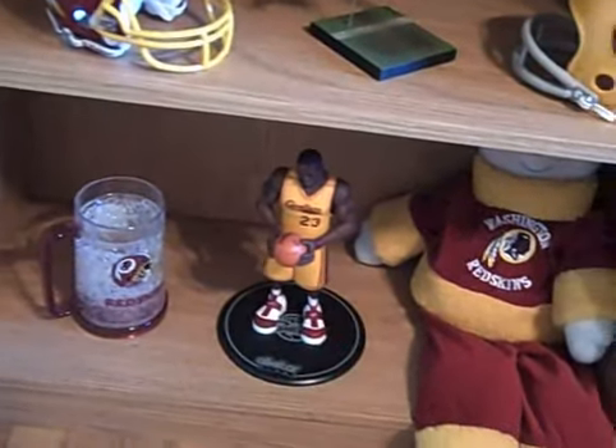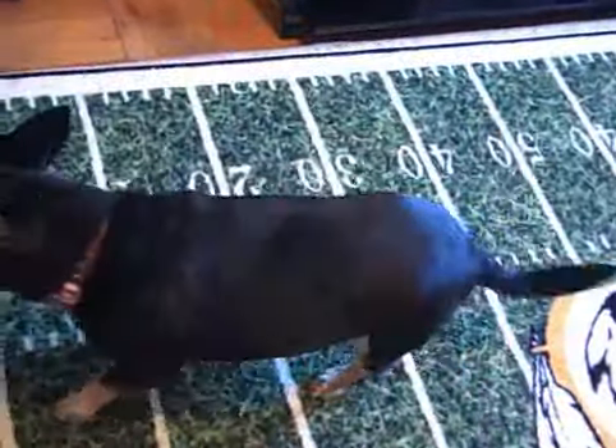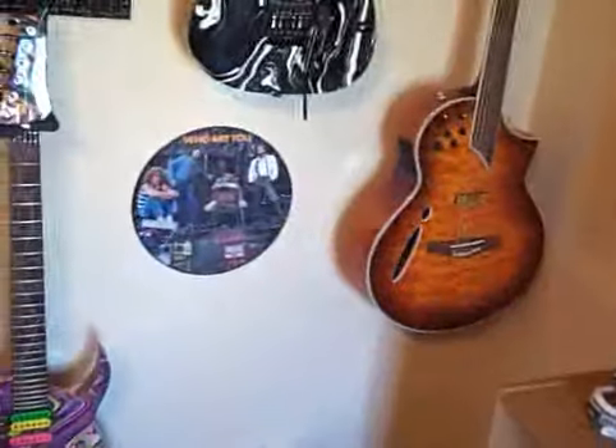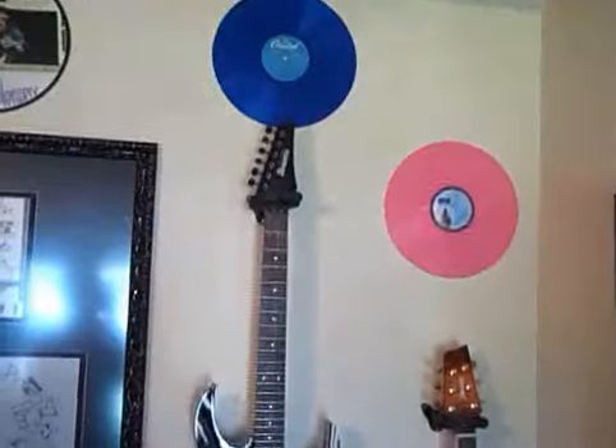There's LeBron, and I've gotta put my dog in here — there's Ashley. So that's it for the Redskin room on that side. On this side is my guitar side — that's the Ibanez Montage. I have some picture discs, there's a rare Hendrix picture disc.